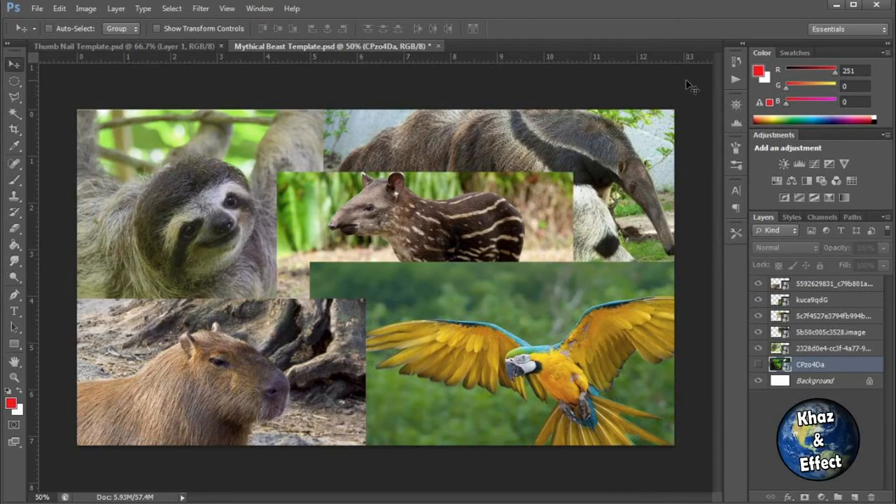What's going on guys, Kazi here and welcome to another Photoshop video. This time we're going down to South America and I think this one's going to have to be a two-parter because there are so many cool animals that live in that part of the world. I'm thinking we're going to have to do some two-parters for some other regions of the planet as well.